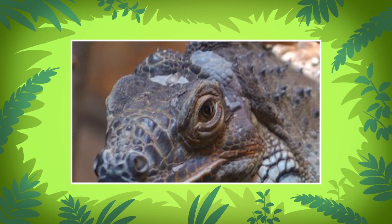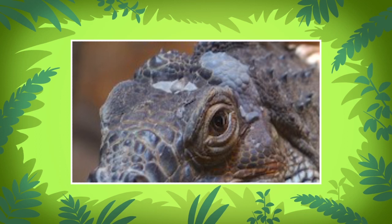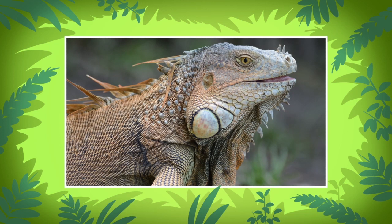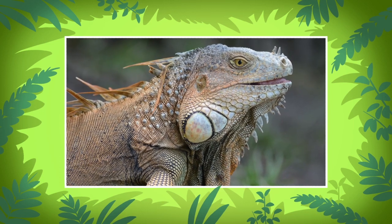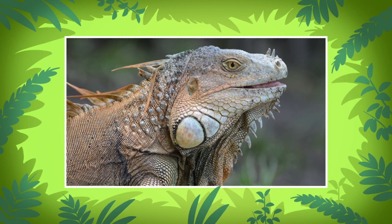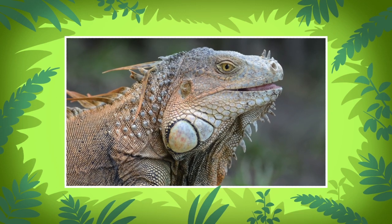The third eye is also known as the parietal eye. It does not see as normal eyes do, but it can sense movement and changes in light. The third eye is particularly useful when iguanas are looking out for hawks and eagles that fly above them.